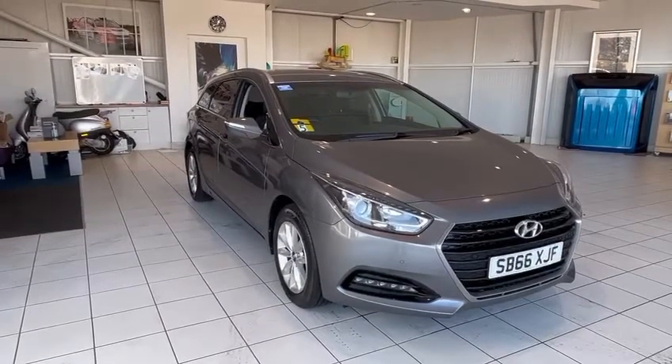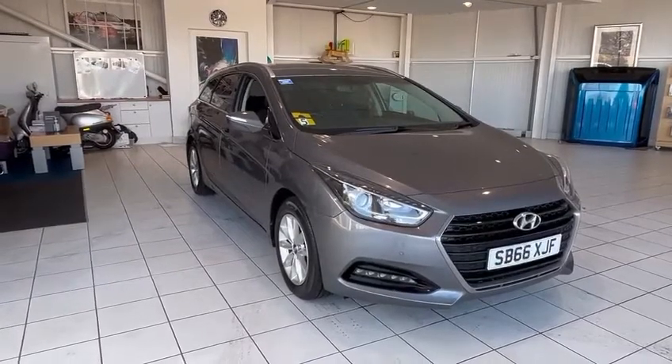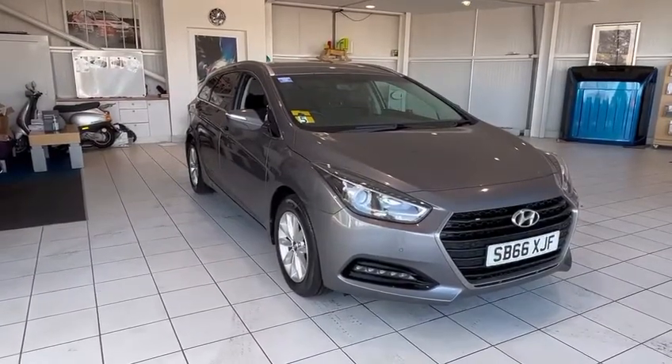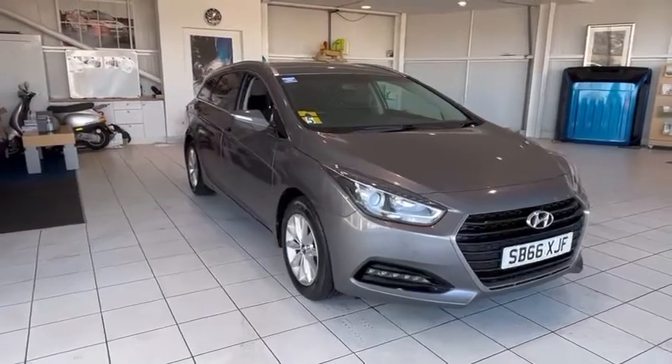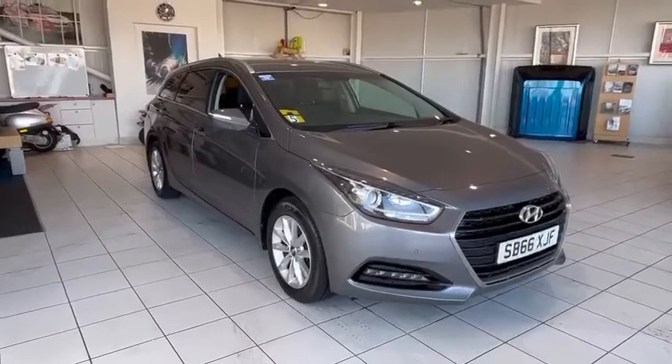Hi and welcome back to another video walkaround. Today we have the Hyundai i40 Tourer. This is the SE Nav 1.7 diesel manual, 66 plate, 57,012 miles. Lovely car, hope you enjoy the video.